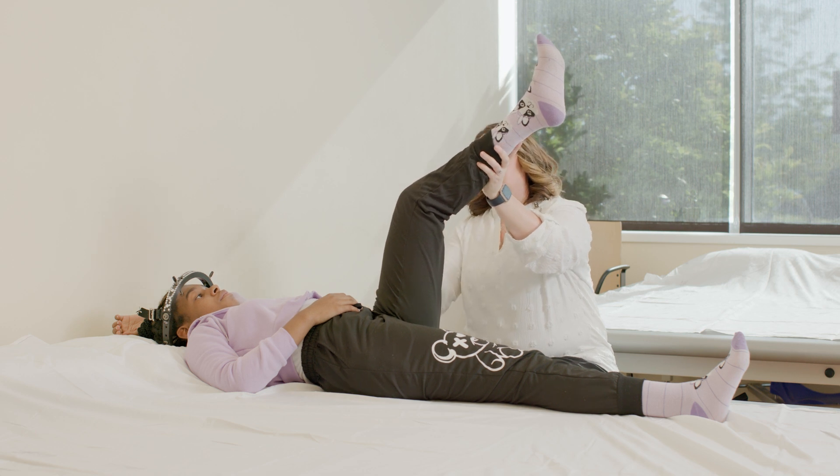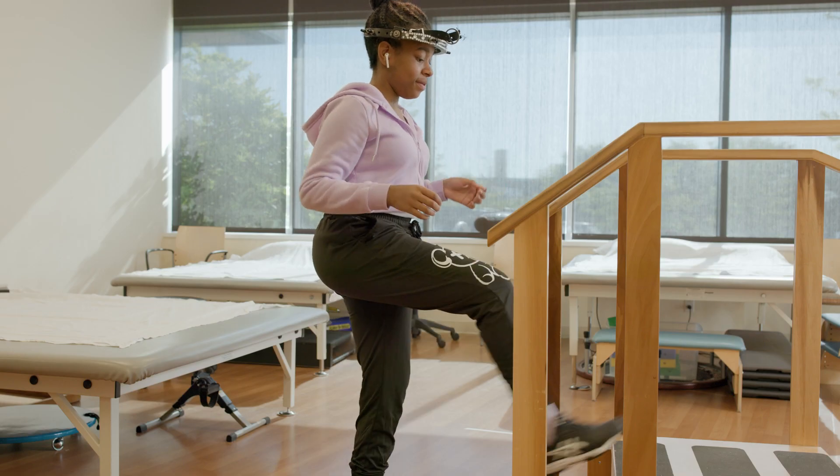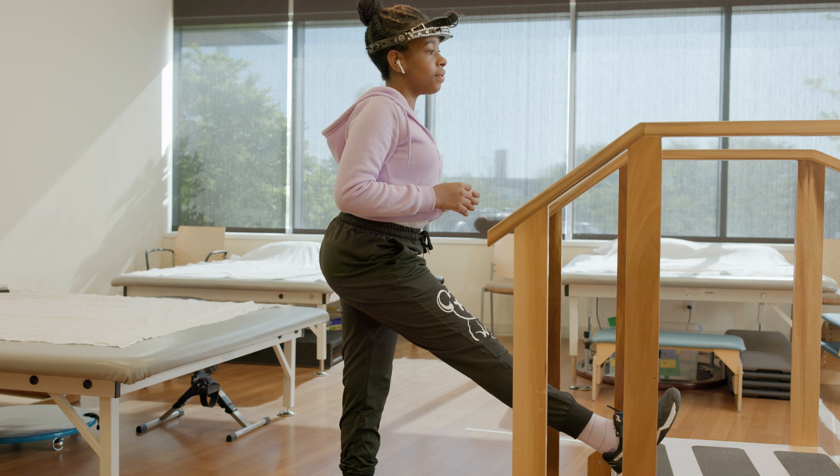During this evaluation the therapist will look at your flexibility, posture, muscle strength, and walking pattern.